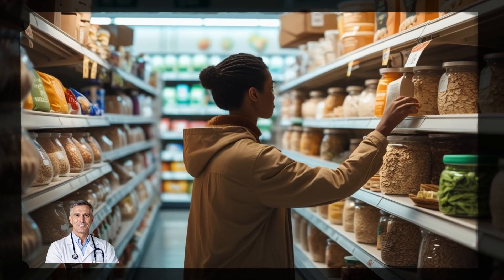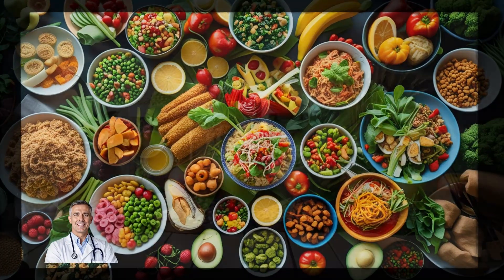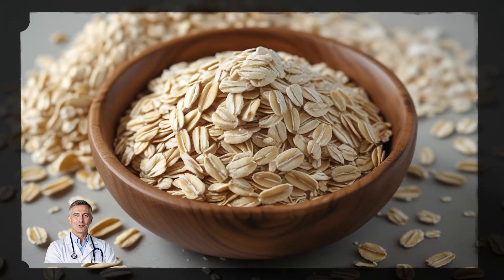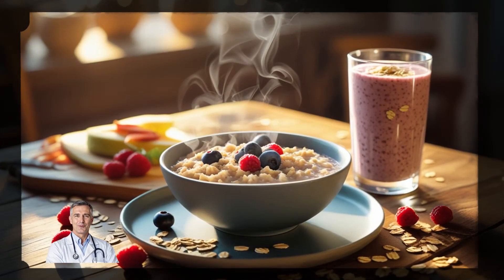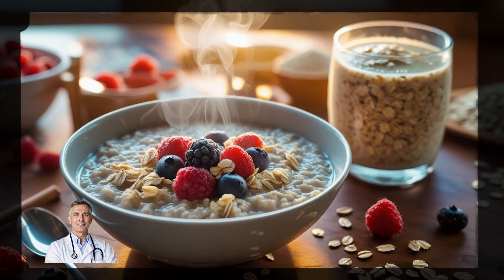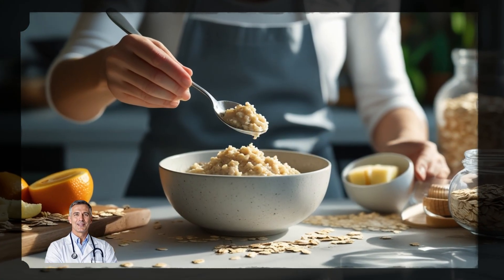Now that you know how soluble fiber works to lower cholesterol, you might be wondering: how do I get more of it? The good news is that adding soluble fiber to your diet is easy, and you don't have to eat boring or bland foods. One of the most popular and effective sources is oats. Whether you enjoy a warm bowl of oatmeal in the morning or add oats to your smoothies, this whole grain is packed with beta-glucan, a type of soluble fiber that's proven to lower LDL cholesterol. Just one serving of oatmeal can give you around 2 grams of soluble fiber.